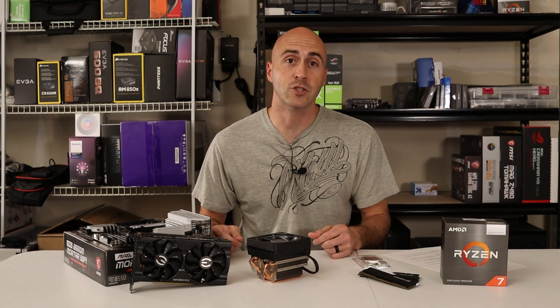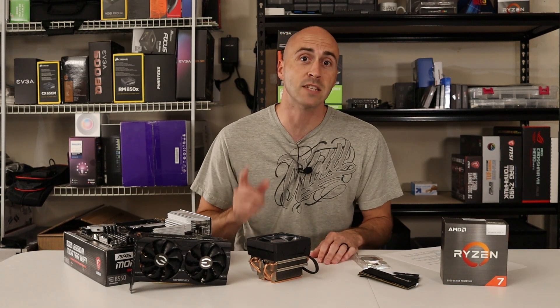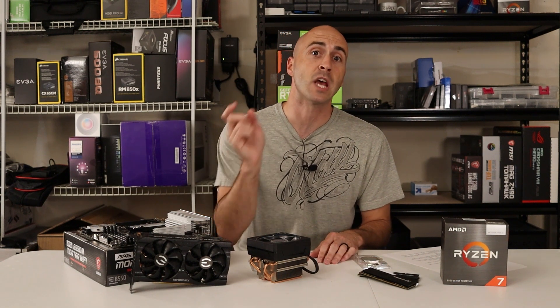With the GPU shortage still going strong in 2021, AMD has finally released their Ryzen 5000 series APUs to the DIY market. I picked up the 5700G, which is their highest offering in their G series lineup right now, to see if it could fill the GPU gap.